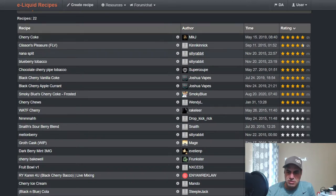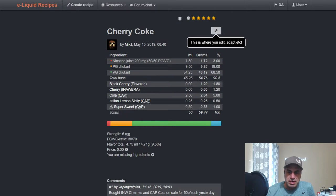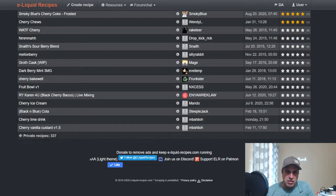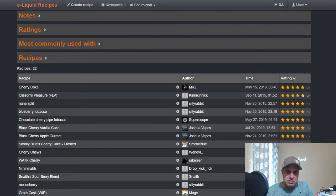The top recipe is from 2019, though there are some older ones from 2015. First up is a Cherry Coke mix. This one actually didn't look bad. I don't have Capella's Lemon Sicily, but I could see where any kind of lemon will help boost up those cherry notes, and of course sweetener — it's a beverage, I could see that.